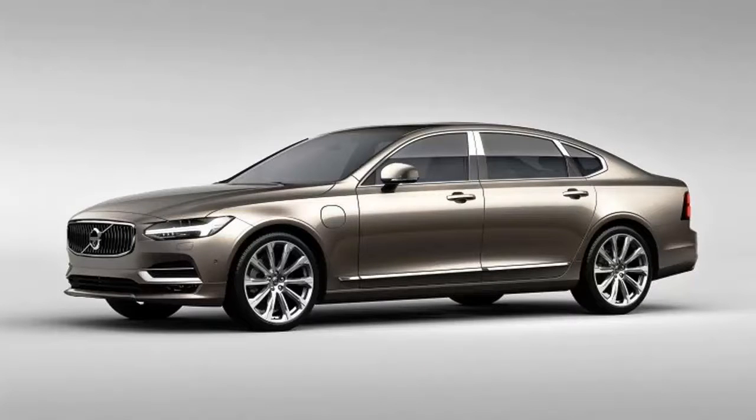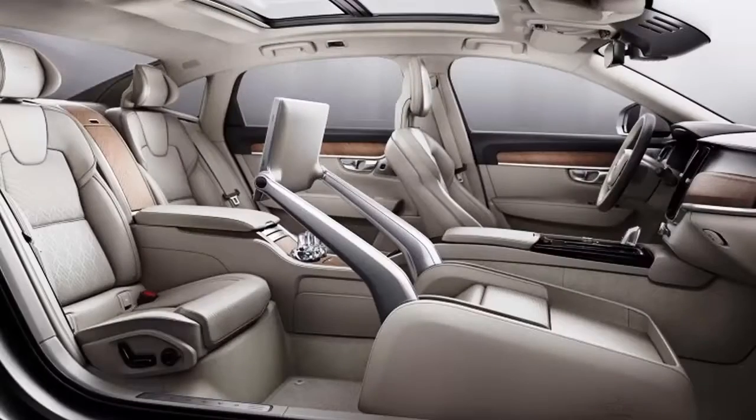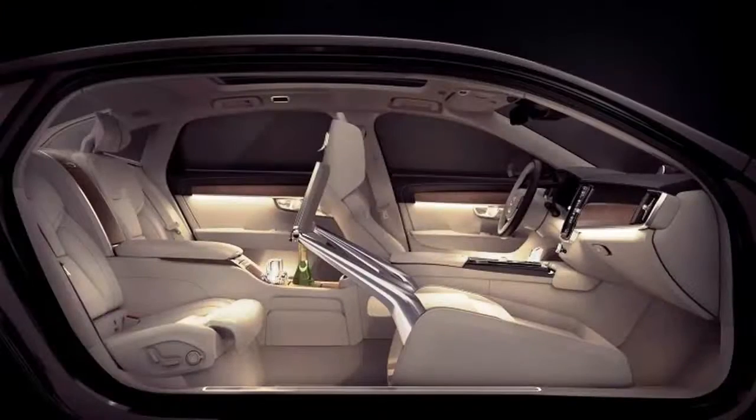Volvo says its luxurious, business-minded interior called the Lounge Console concept is ready for production, and it will debut in the new S90 Excellence in 2017. The Lounge Console doubles as a mobile workstation and entertainment center with a large touchscreen display built in it.